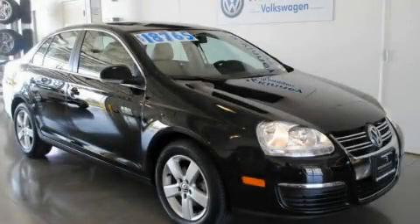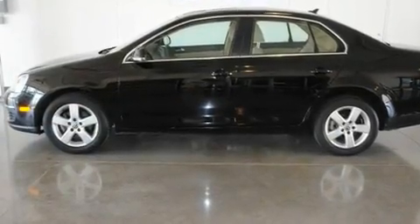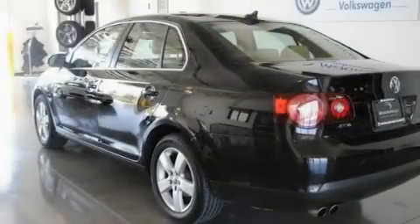This is a certified pre-owned 2009 Volkswagen Jetta. It has a 2.5 liter 5-cylinder engine and a 6-speed automatic transmission.